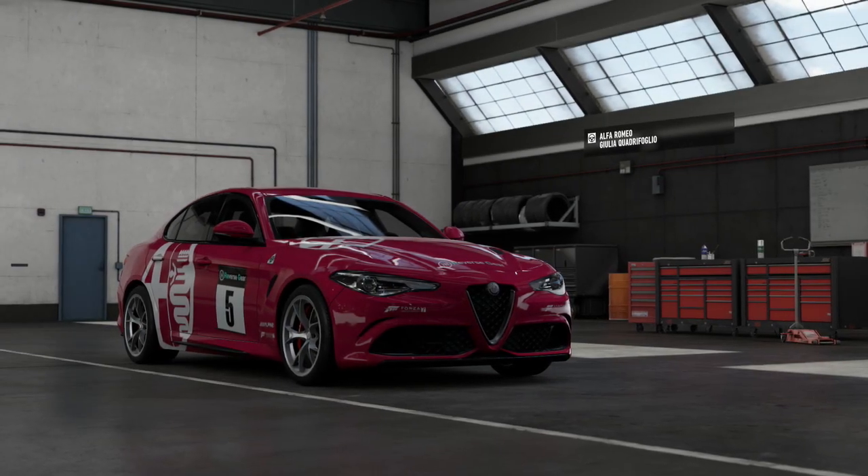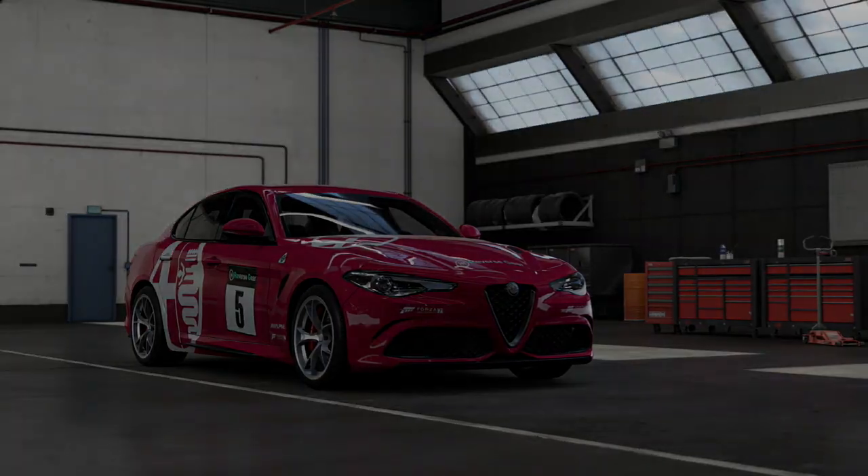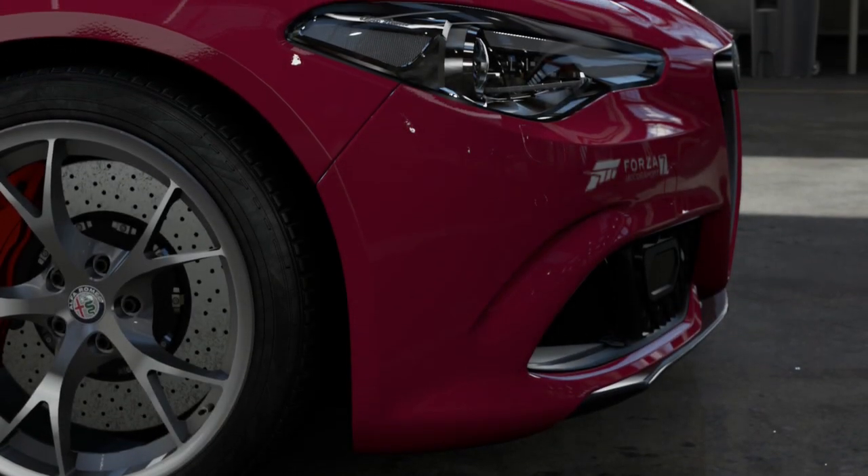Hello there and welcome back to Forza Top Gear Laps Rivals, the spin-off where we pit a couple of cars with common ground and close PIs against each other to see which one comes out on top.